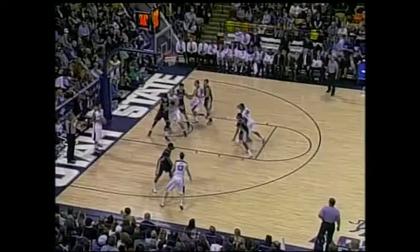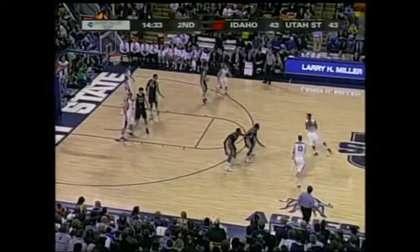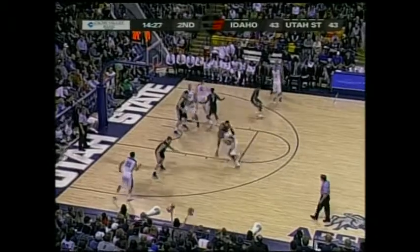Ten rebounds for Jared Shaw — he's got four offensive and six defensive. How about the rebounding? Utah State with seven in the second half, to two for Idaho in the second half. You've been tracking that very closely. Aggies are number one in the WAC in rebounding margin.